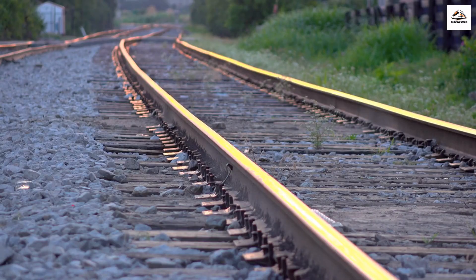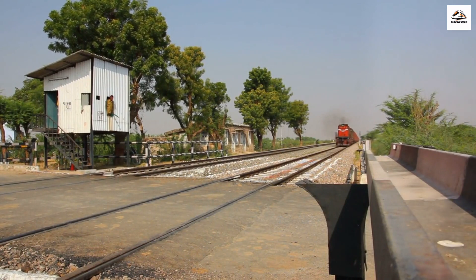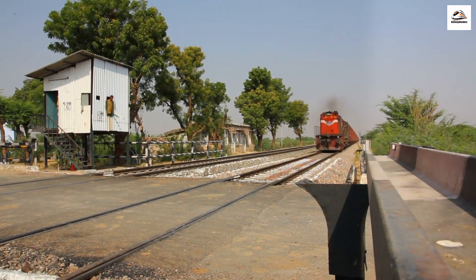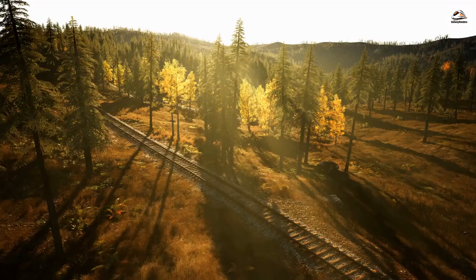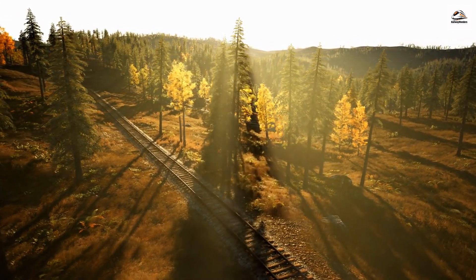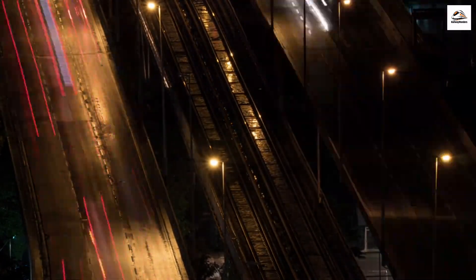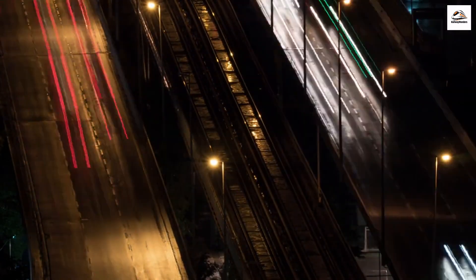The trail takes you through the breathtaking Karangahaki Gorge — a mesmerizing mix of lush greenery, turquoise waters, and mysterious tunnels that once echoed with the sound of trains. It's no wonder this place is a paradise for nature lovers and history buffs alike. I had the privilege of speaking with a local historian who shared some incredible insights into the railway's history.